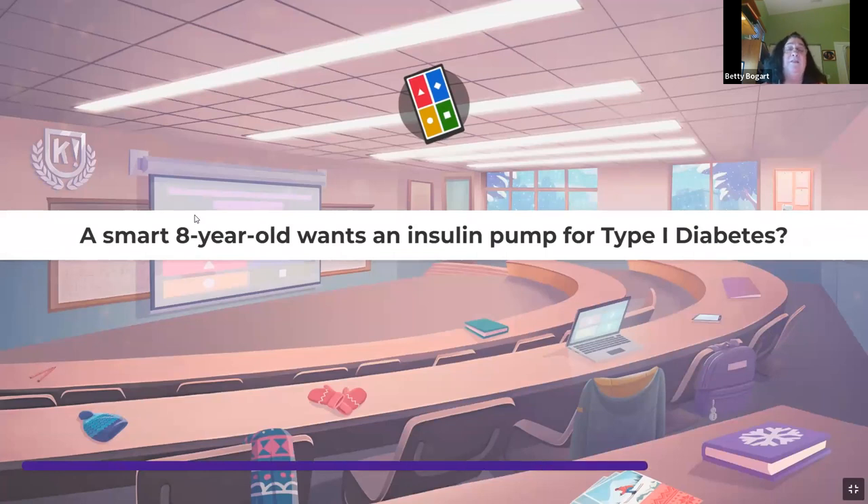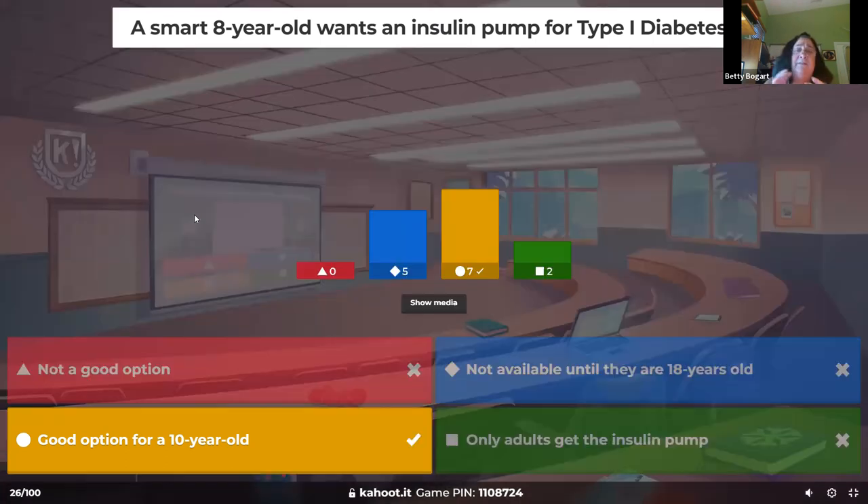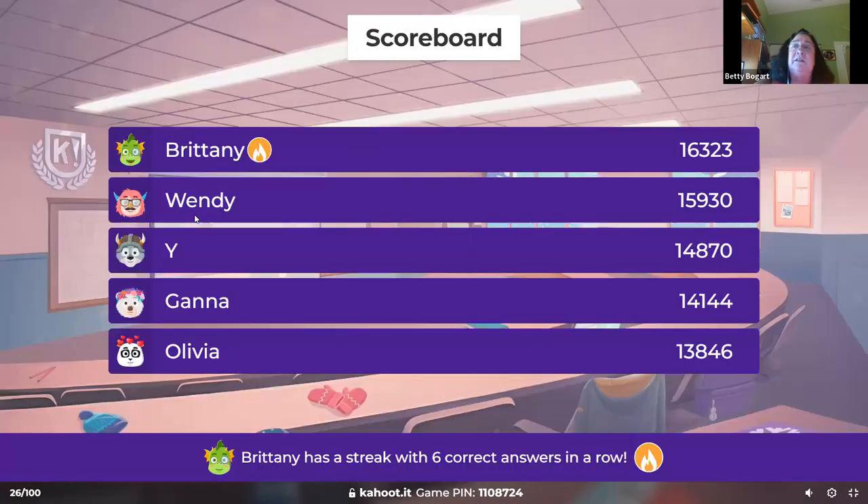A smart eight-year-old wants an insulin pump for type 1 diabetes — is this a good choice? About 10 years old is a better age. Insulin is dangerous, and they need to know how to check blood sugars, give boluses, and troubleshoot the pump if anything happens. You might find a smart eight-year-old, but it requires very diligent teaching. Usually it's a little older.